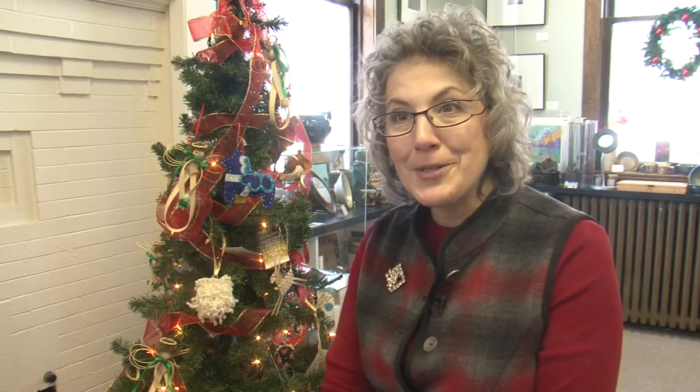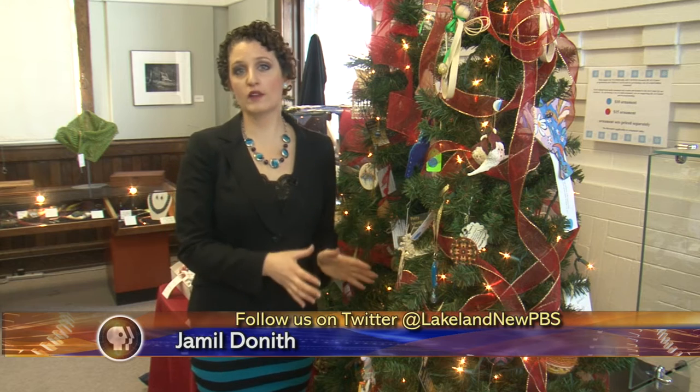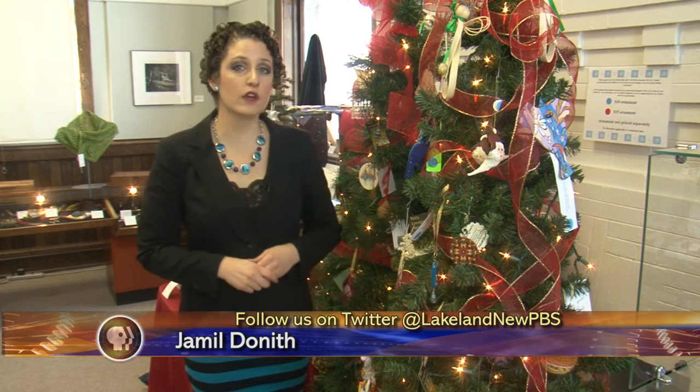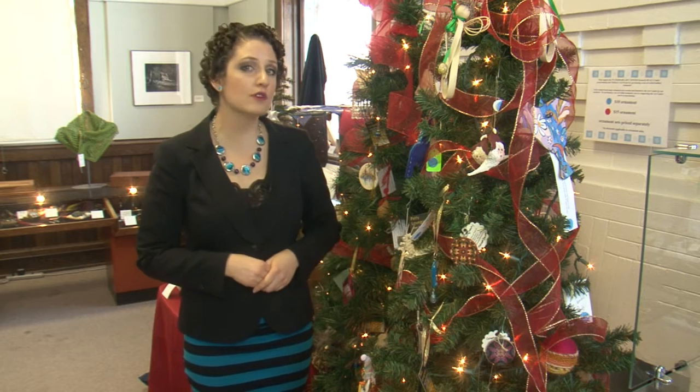Artists across the area lent their hands to help make ornaments to sell at the Bemidji Community Art Center's Holiday Open House Friday. It's kind of like Christmas for us, too. We get to see the surprise of the different creations. Every ornament that is purchased will go directly back to the Bemidji Community Art Center, now called the Watermark Art Center's programming and their children's arts events.